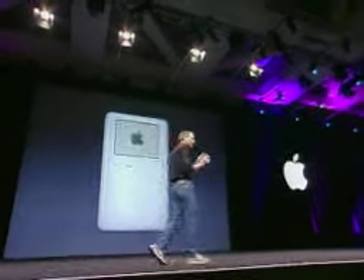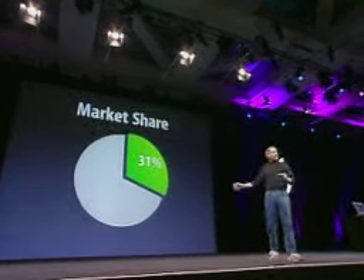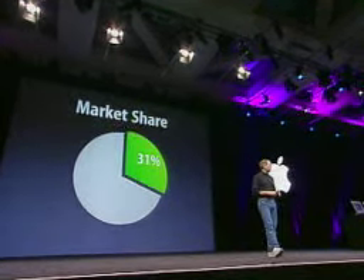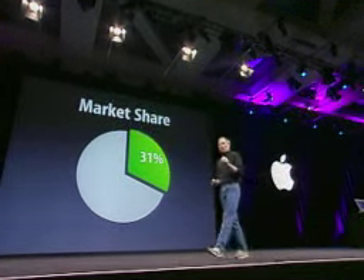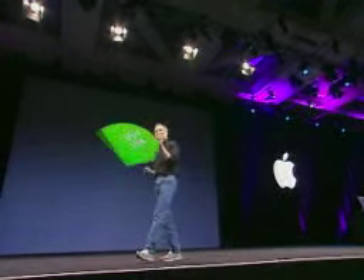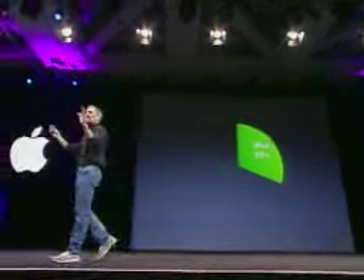So, the iPod. I want to go back to this market share data — this 31% market share that I bet will go up when we see the December numbers, but I want to drill down into this a little bit more. The iPod has a 31% market share of the entire MP3 market. But what's the rest of the market? The biggest chunk is flash players. There's a zillion of them, but they all add up to about another 60% of the market.